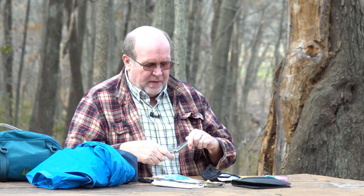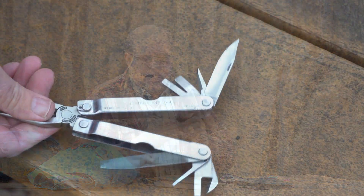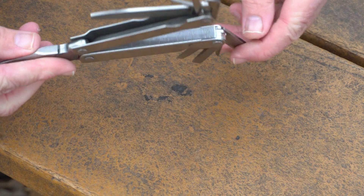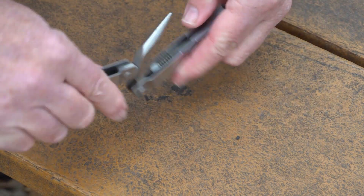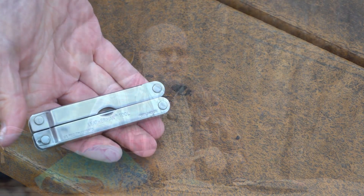Number six: some sort of multi-tool. This doesn't have to be a $300 device — just something very basic. Walmart has an Ozark Trail multi-tool for about $5, and that is better than nothing. Something with needle-nose pliers, wire cutters, screwdrivers, a file, and many have a knife — though you can get TSA-approved ones without a knife — to take care of those MacGyver moments in an emergency situation.